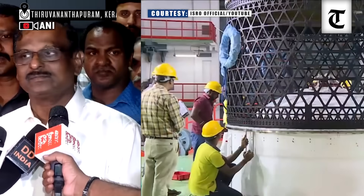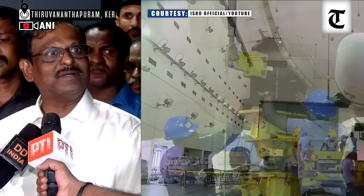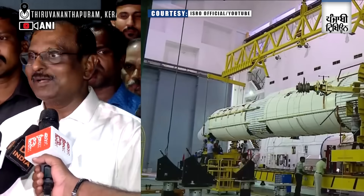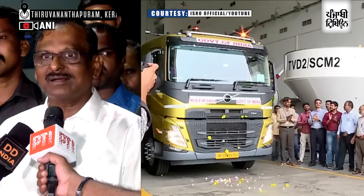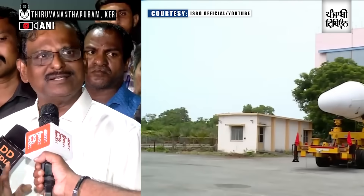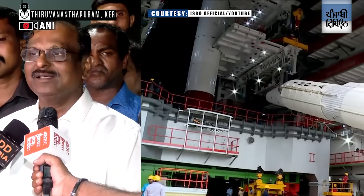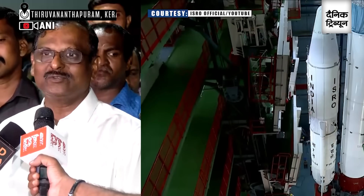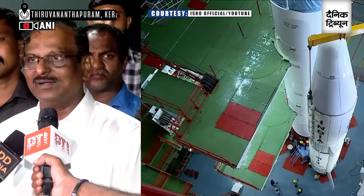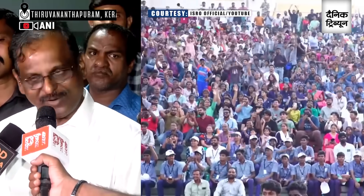It is one of the most precise launches that has happened in the world itself. A rocket with five stages operating perfectly, each stage performing very precisely, without any disturbance, injecting the satellite into the precise orbit with two to three kilometers accuracy. It is an unimaginable achievement even for them.